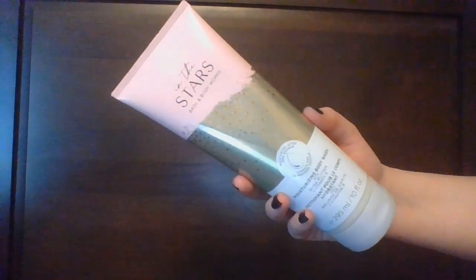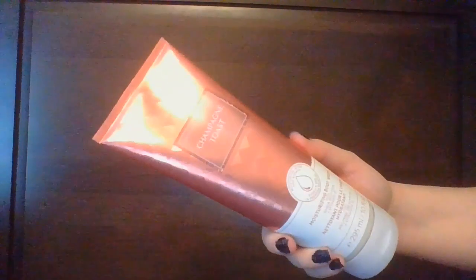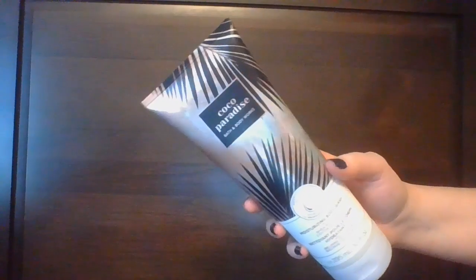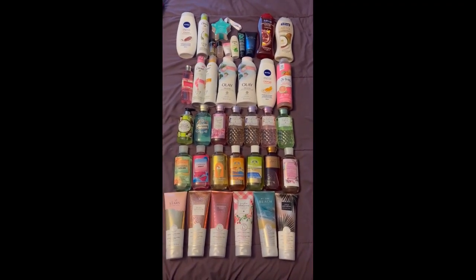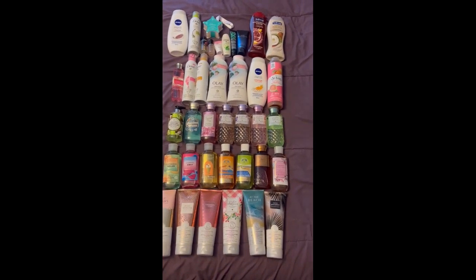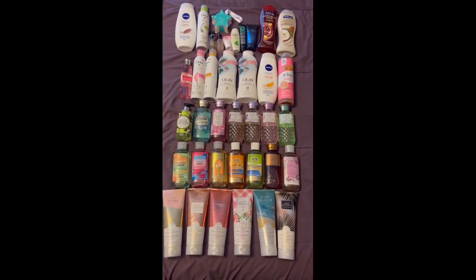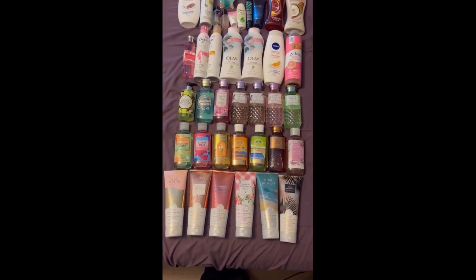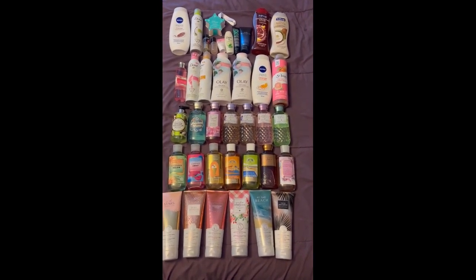Finally from Bath and Body Works in the Moisturizing Body Wash formula: In The Stars, Pure Wonder, Champagne Toast, Gangnam Gorgeous, At The Beach, and Cocoa Paradise. So this is my body wash, shower gel, body mousse collection — anything you use to wash your body in the shower. The new number is 38 products altogether, which means my collection has grown by 27 body washes.